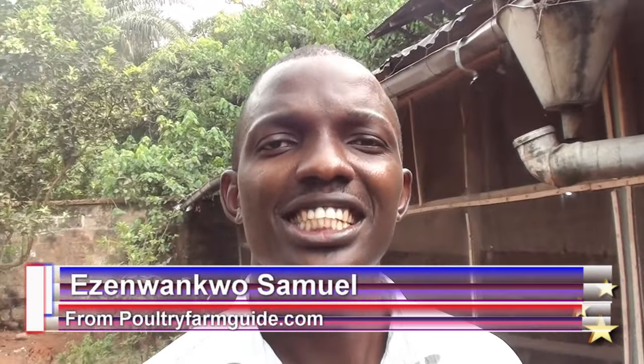My name is Ezra Ankur Samuel for poultryfarmguide.com. On this channel, I share tips and guides to help you set up your poultry farm business and scale it up.